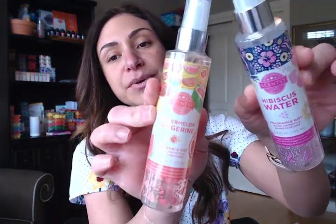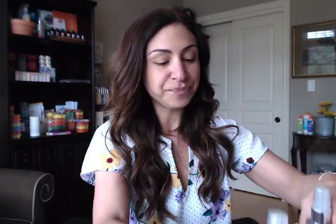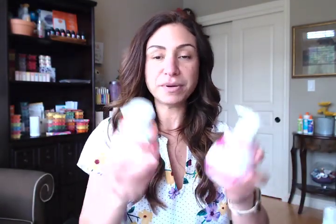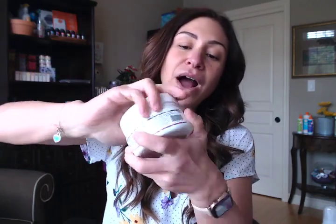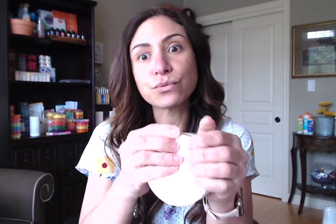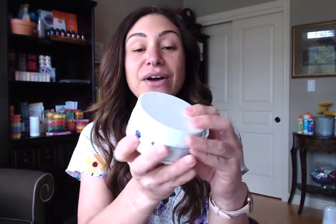We also have body stuff in two scents — Watermelon Tangerine and Hibiscus Water — including Scentsy Fragrant Mists and hand soap in both scents. They also came out with a body sugar scrub. I only received the Hibiscus Water version — the Watermelon Tangerine sugar scrub is on backorder. I would love to see these salt scrubs in the regular everyday Scentsy collection because they work really, really well. So we have them in Hibiscus Water and Watermelon Tangerine.